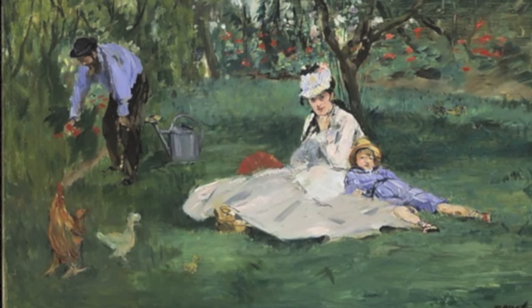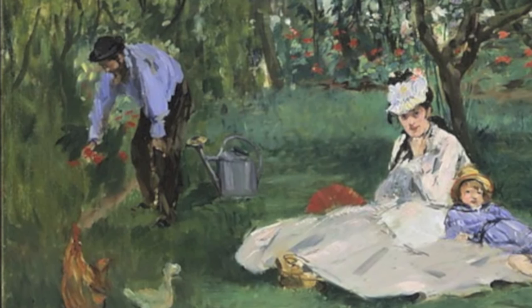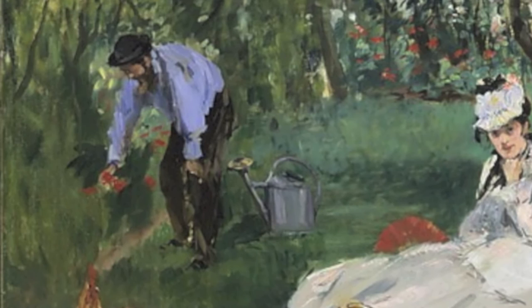Later in his career, Manet joined Monet painting outside on plein air. Perhaps influenced by this time painting outside with the Impressionists, Manet's palette became more vibrant. His subjects had already changed to depict scenes of everyday life. In the work The Monet Family in the Garden at Argenteuil, he shows Monet in the upper left with loose brushwork and dappled light.